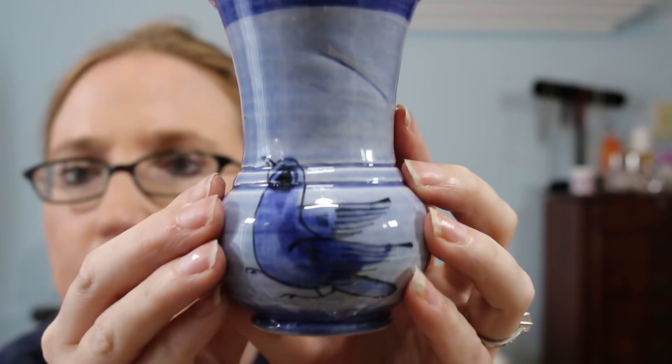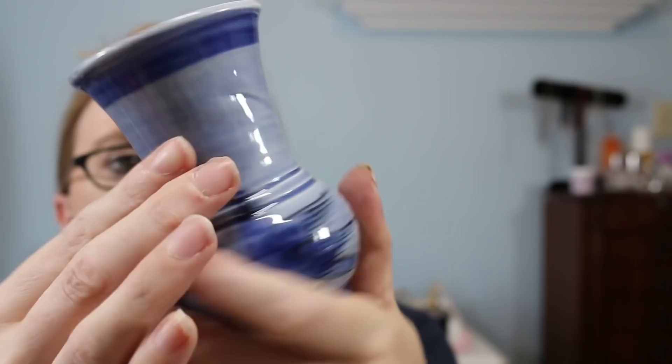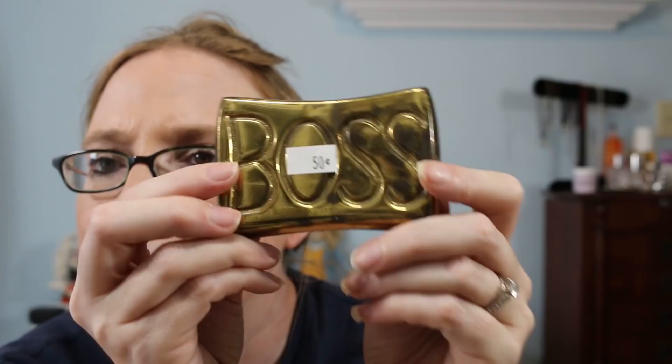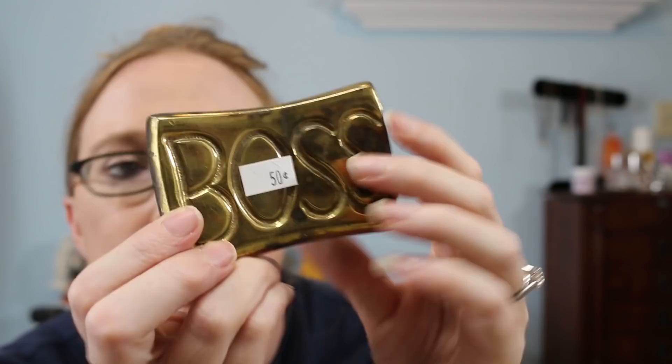I got this little blue vase marked Mexico — it has a little birdie on it and was 50 cents. I also got this brass piece for 50 cents; it's really heavy and says 'Boss' on it. On the back it says 'Paperweights by A&M Leather Lines.'